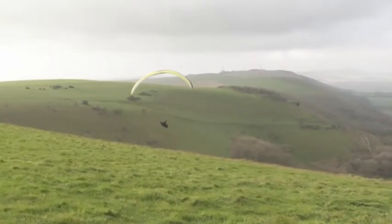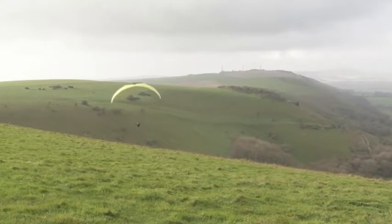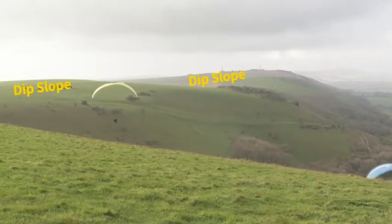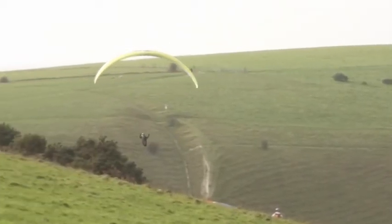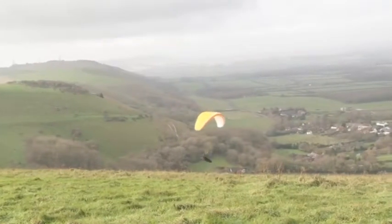To get to this spot, the paragliders make their way up onto the South Downs via the dip slope. They set up their kit on top of the escarpment, and once they're ready, they run down the steep escarpment slope and take to the air over the vale below.